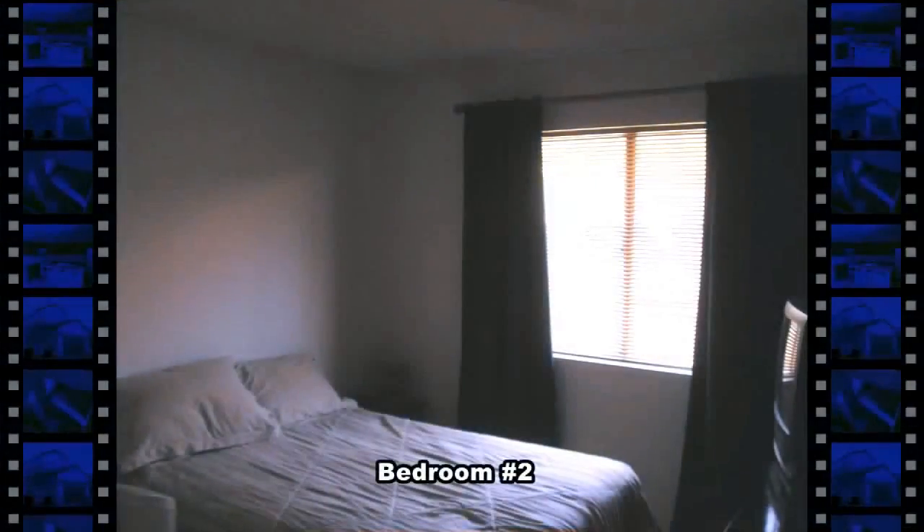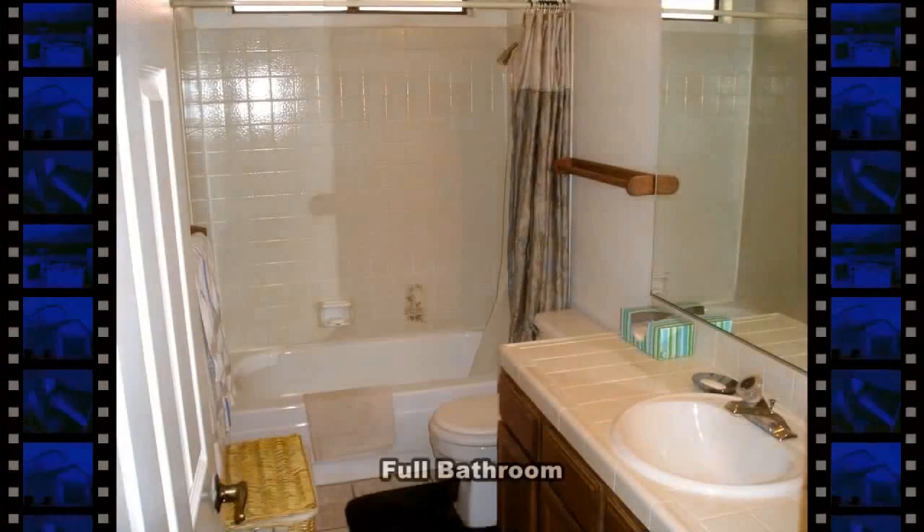The home has two secondary bedrooms divided by a full second bathroom. The full bathroom has a tub-shower combo and a large vanity with a tile countertop.